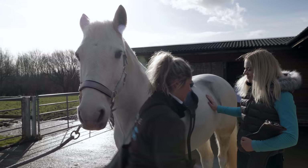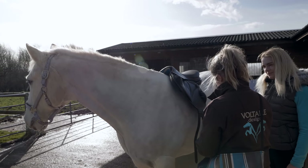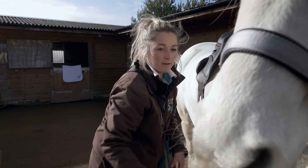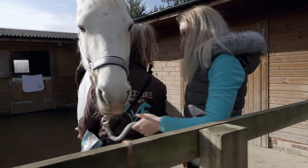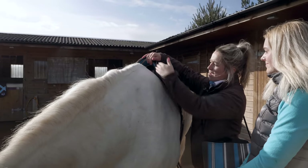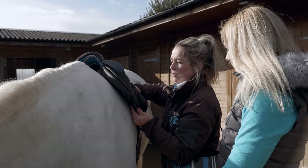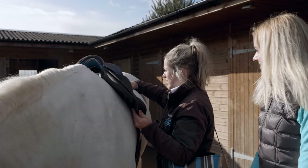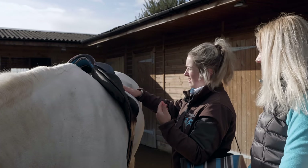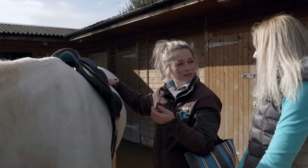Jess places the saddle on Casper and girths it up to get a genuine view of how it sits. She checks for nice clearance over the wither, that the tree points are loose, that the soft leather below won't impact his shoulder, and that it's touching his back all the way along with no bridging or gapping. They also want it sitting in balance so the rider isn't tipped forward or back. It's a pretty good start and may just need a little adjustment to be bespoke. Time to have a ride.